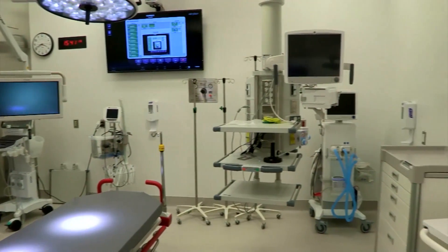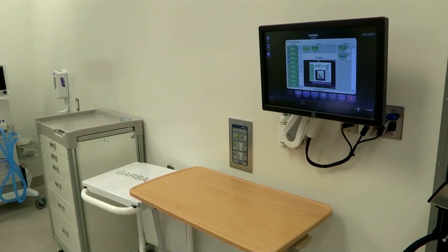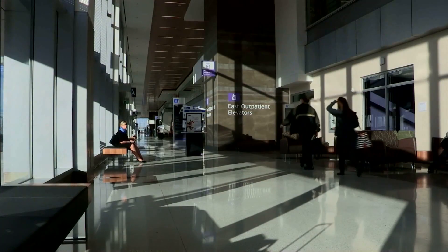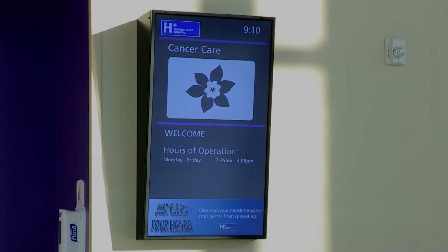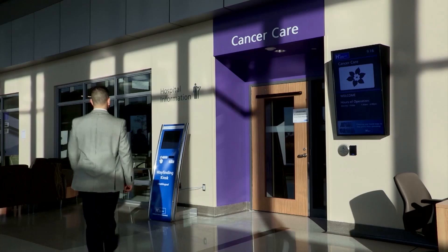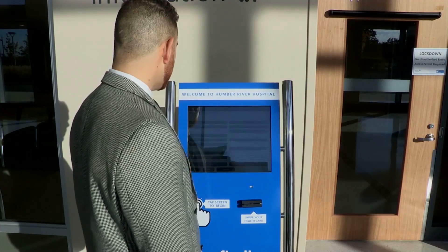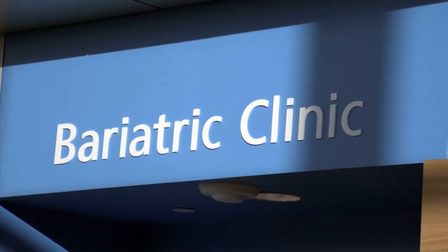Additional highlights of this new site include expanded emergency services to accommodate over 130,000 visits per year, complemented by an urgent care center at the Finch Street site that will provide care to another 30,000 visits per year. Expanded ambulatory services, including more capacity for cancer care, orthopedics, and geriatrics.